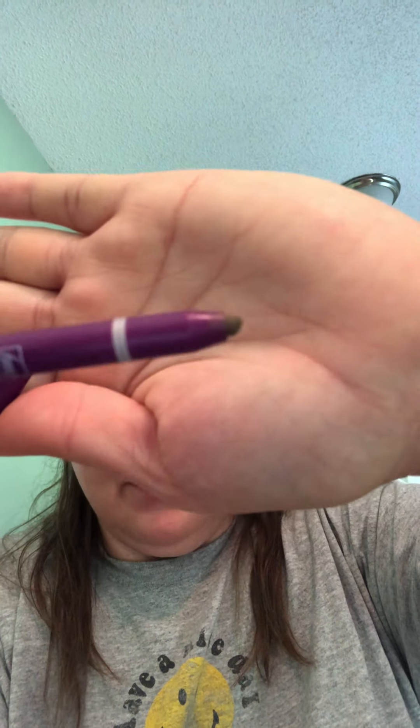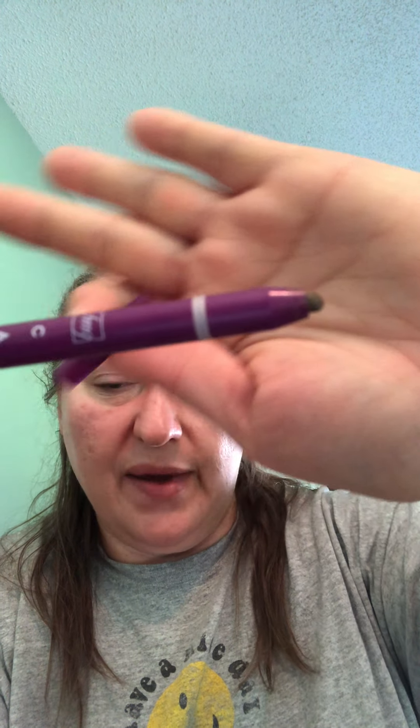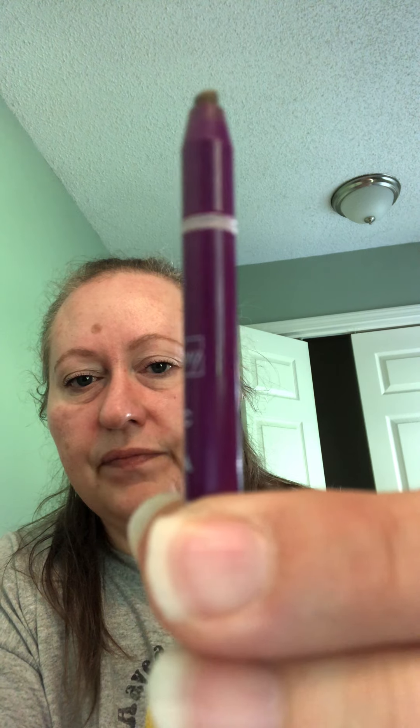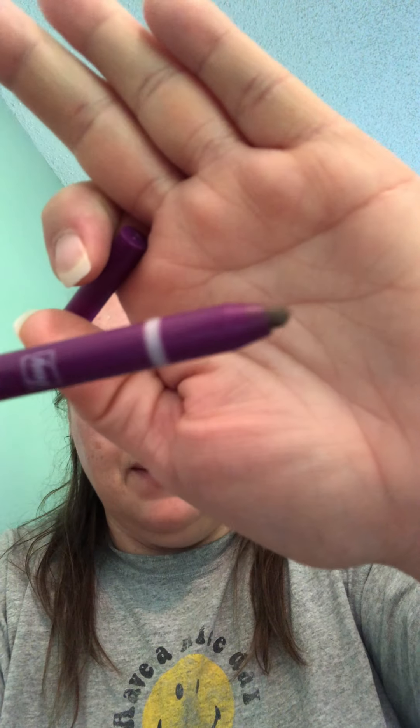This year was the first year I started doing my brows because one side I have quite a bit there but the other side, as we age things just kind of go away. On the other side of the pencil, it goes on creamy and then ends up like a powder. I ordered the brown and it seems to work really well. It's not too dark but not real browny, which matches my hair color.